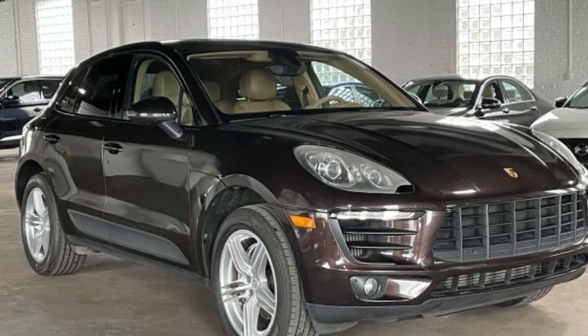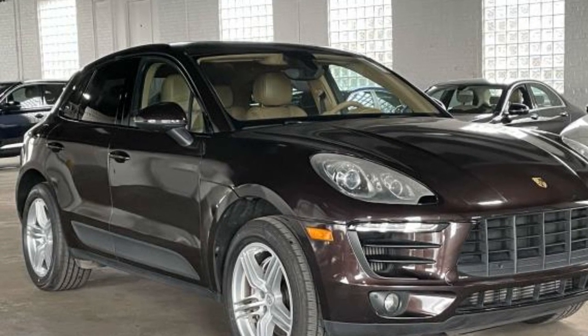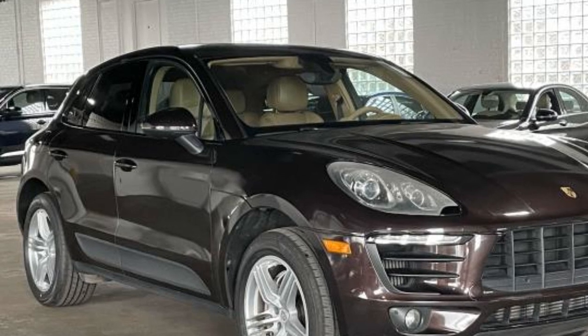2016 Porsche Macan. This SUV offers space as well as power and performance.